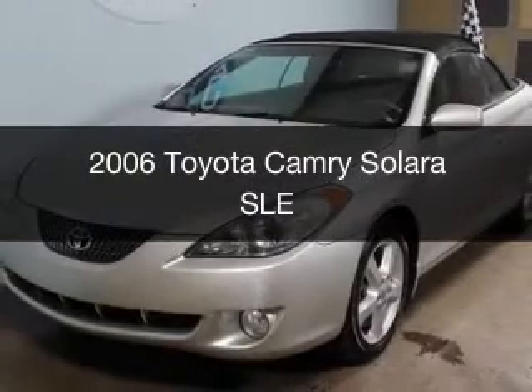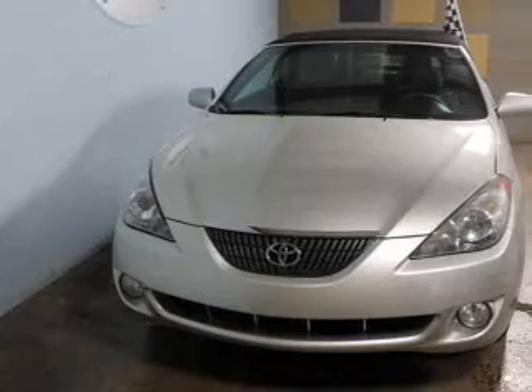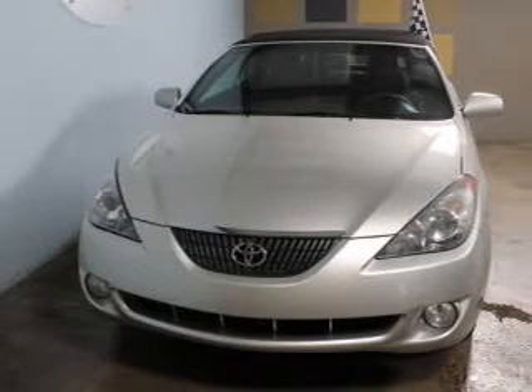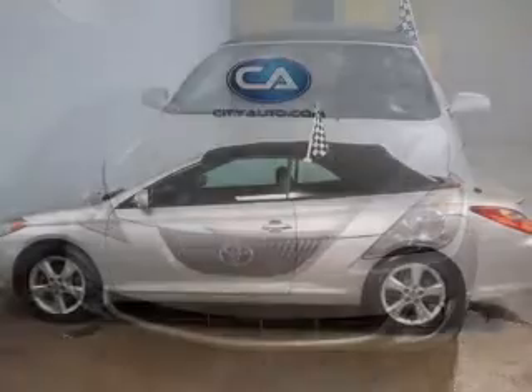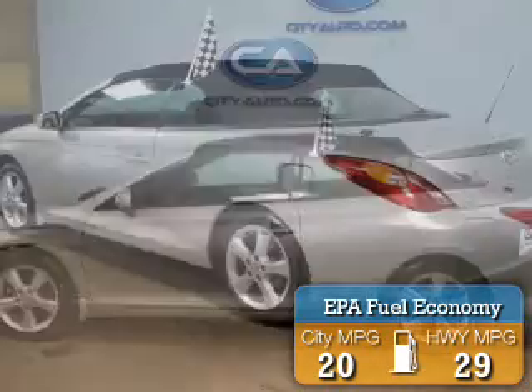This is a used 2006 Toyota Camry Solara, powered by front-wheel drive, six-cylinder engine, and a five-speed automatic transmission. Great fuel efficiency saves you money by requiring fewer trips to the gas station.